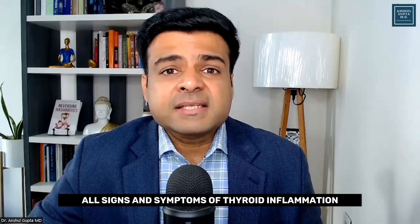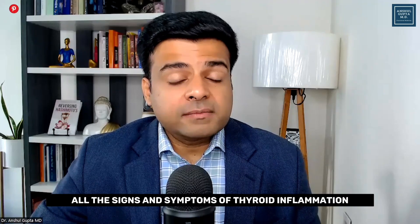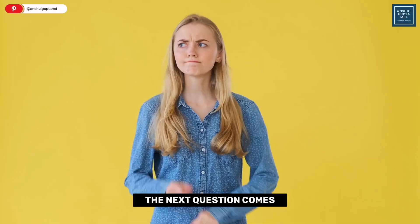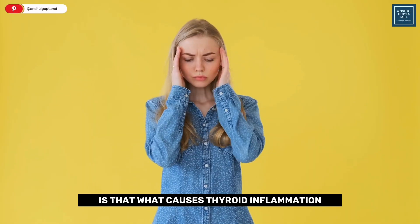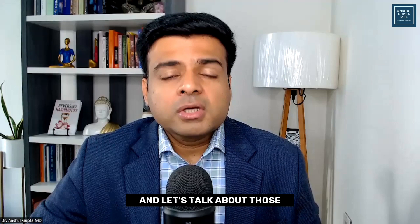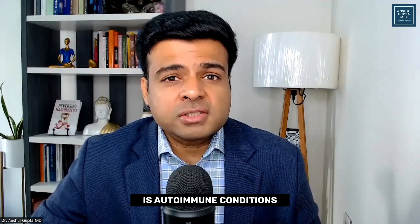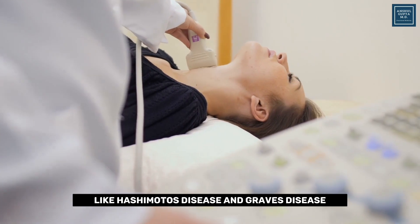So those are the signs and symptoms of thyroid inflammation. Now, what causes thyroid inflammation — what are the thyroid inflammation triggers? The number one trigger is autoimmune conditions like Hashimoto's disease and Graves' disease.